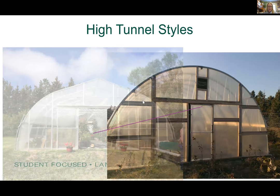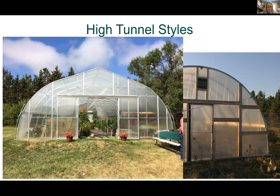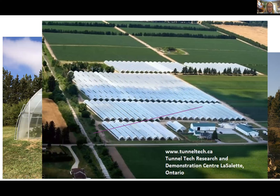Then you have the Gothic style. They're typically taller with more space along the sidewalls. The peaked roofline allows for less snow accumulation, but they can be more costly with more parts and components. There are also multi-bay high tunnels used for large-scale production where all tunnels are connected together, and movable types where the tunnel sits on a track. I won't cover multi-bay or movable types today as I don't have experience with either.